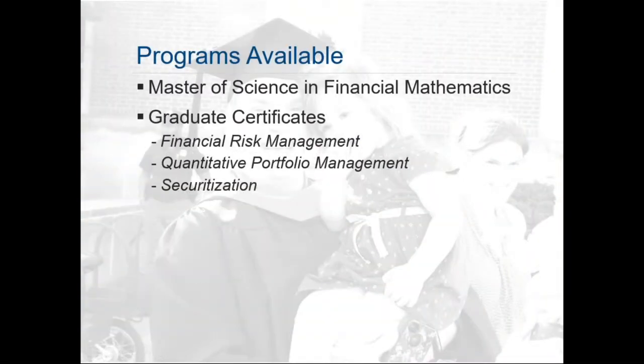Within the financial math program in the Engineering Professionals component of the Whiting School, we have a Master of Science degree in financial mathematics, and three graduate certificates: in financial risk management, in quantitative portfolio management, and in securitization. The master's degree requires 10 courses to complete. The graduate certificates use courses within the master's program as requirements, allowing students to earn a credential after completing five courses, and then continue toward the full master's of science degree.